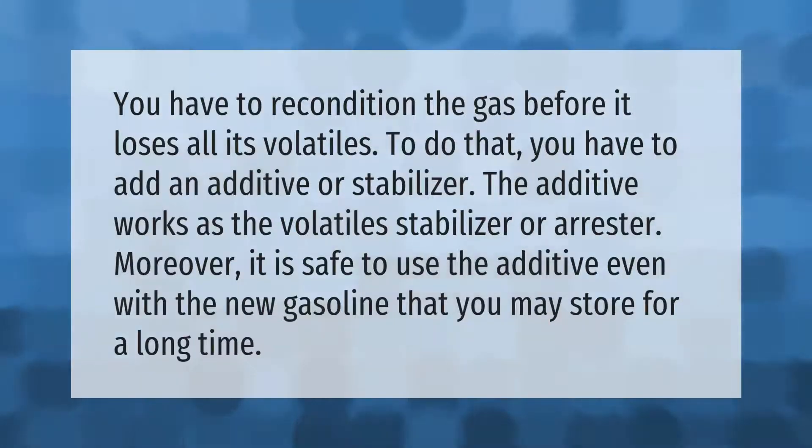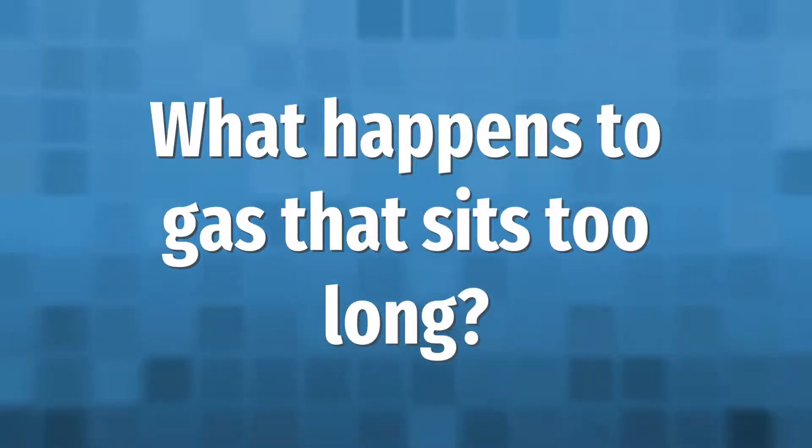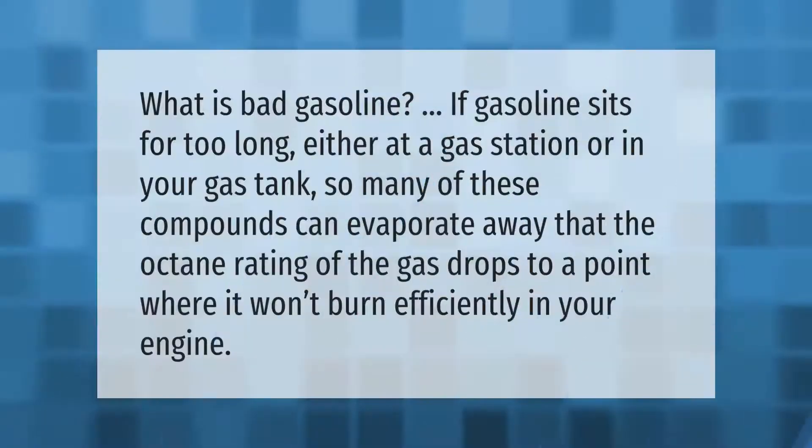You have to recondition the gas before it loses all its volatiles. To do that, you have to add an additive or stabilizer. The additive works as a volatile stabilizer or arrestor. Moreover, it is safe to use the additive even with new gasoline that you may store for a long time.